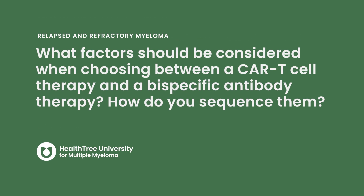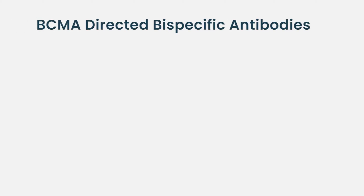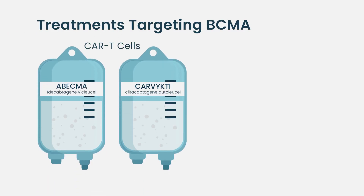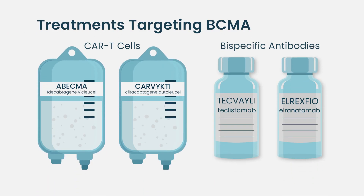What factors should be considered when choosing between a CAR T cell therapy and a bispecific antibody therapy, and how do you sequence them? Currently, we only have one bispecific antibody targeting BCMA on myeloma cells — it's called teclistimab — but many other bispecifics are coming for regulatory approval in the United States. So we have two CAR T cell therapies and one bispecific, all targeting the same thing.